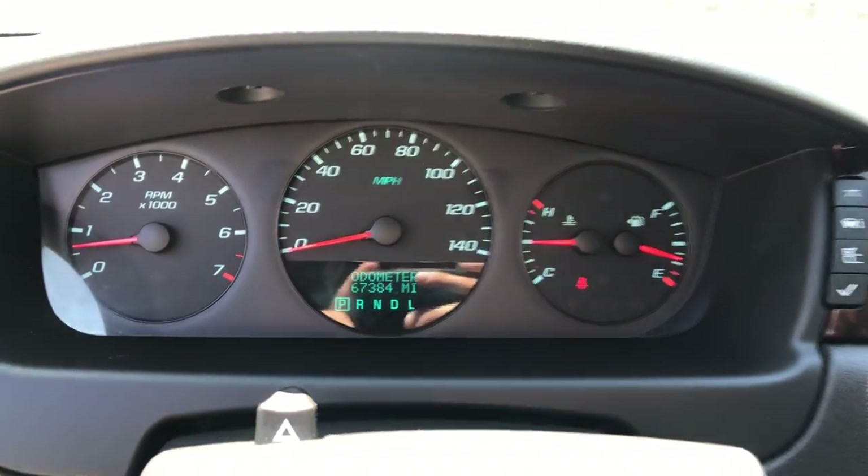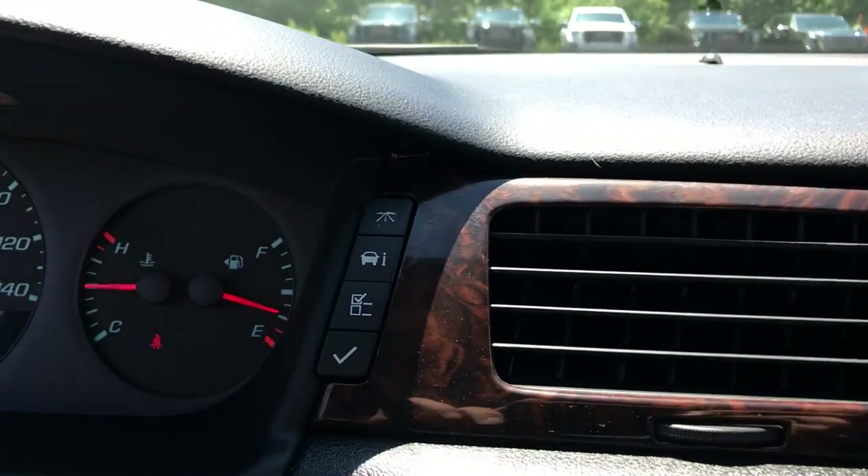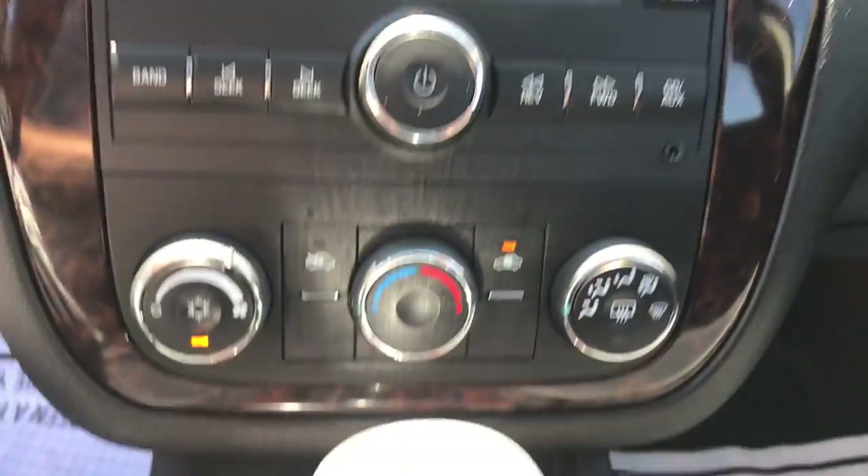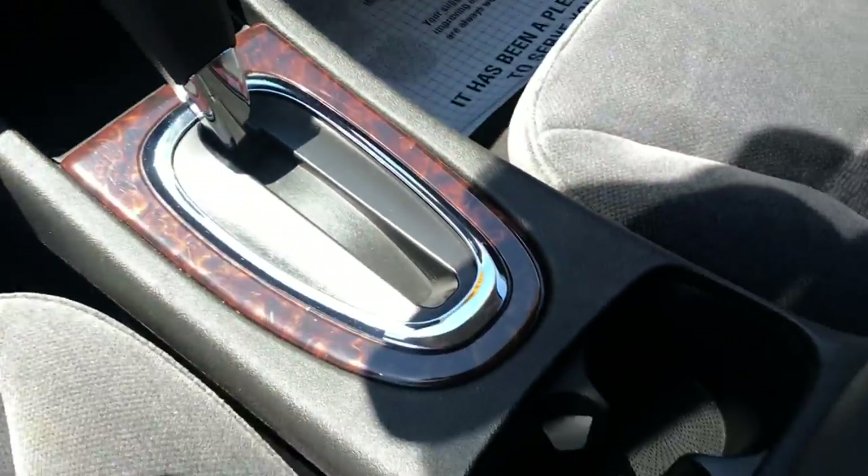Shot of the gauges — 67,384 miles on this Impala. Some controls up there for your gauges, your audio system, climate control system, and storage right there. Shifters and cup holders, just kind of a center console.